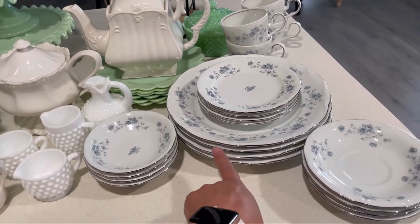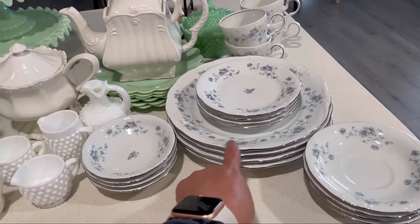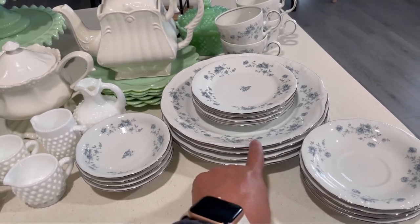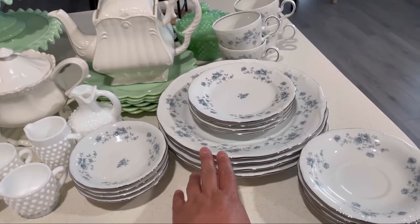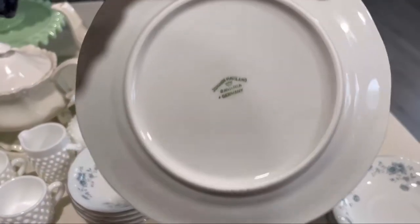I have the other ones up in my cabinet because I'm not going to be using all of them. I'm going to be using these on my table when I do my tablescape, so keep an eye out for that. I'm going to be decorating in a light blue color, so I'm really excited to switch that up.